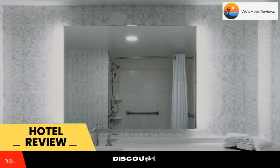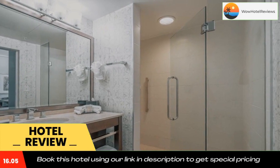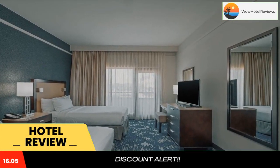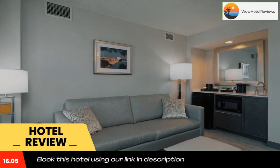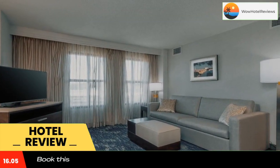Please use our booking.com link in description to book the hotel and get good pricing. Featuring easy access to area attractions as well as the sites of Washington DC, this all-suite hotel provides spacious accommodations along with a number of free and thoughtful amenities.